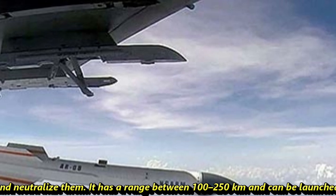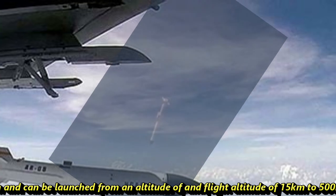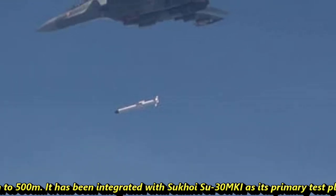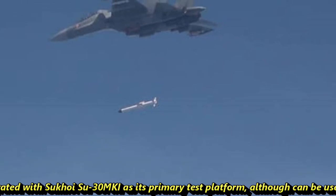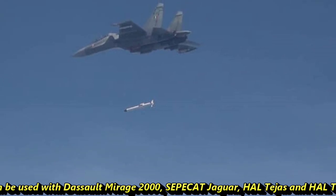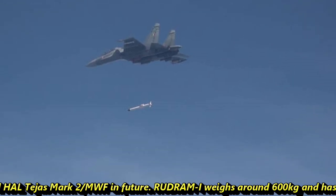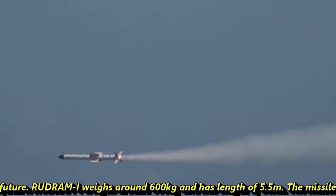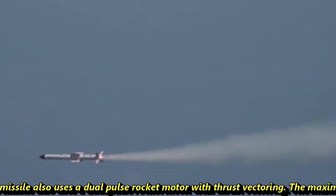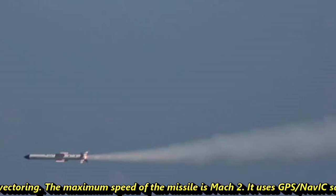Rudram-1 has a range between 100 to 250 kilometers and can be launched from an altitude of 15 kilometers down to 500 meters. It has been integrated with the Su-30 MKI as its primary test platform, although it can also be used with the Dassault Mirage 2000, SEPECAT Jaguar, HAL Tejas, and HAL Tejas MK2 in the future. Rudram-1 weighs around 600 kg and has a length of 5.5 meters.